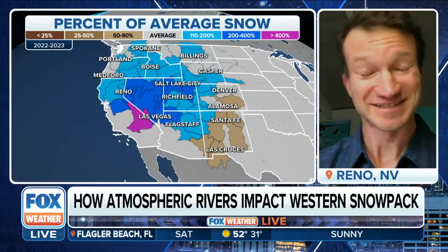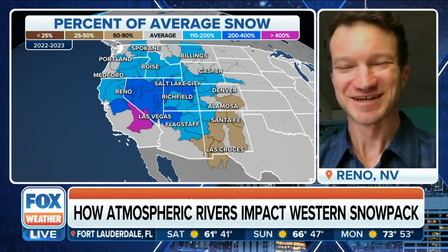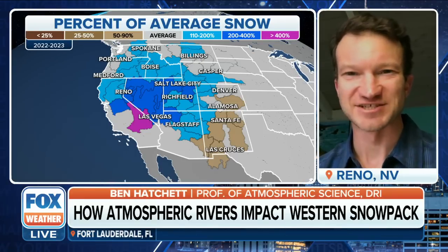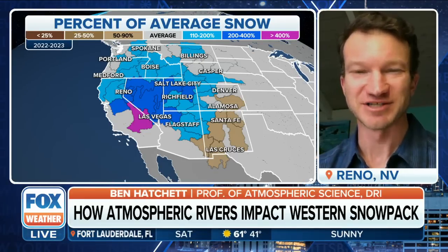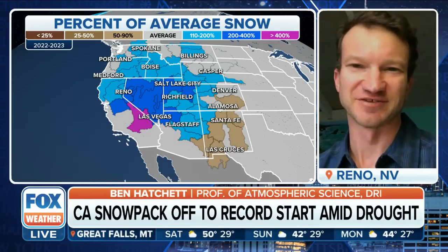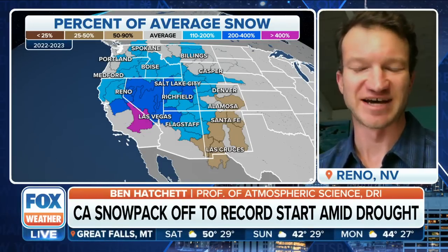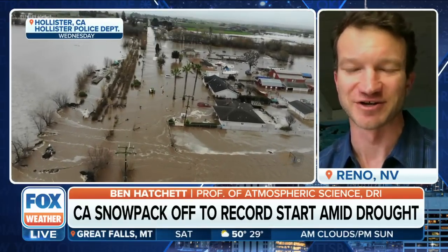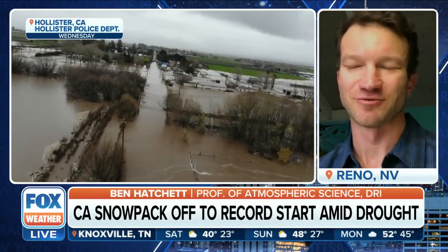Thanks for having me — it's always great to chat with you all. We're off to a fantastic start snowpack-wise throughout much of the central tier of the western U.S. — northern California, central California, Nevada, Utah in particular, as well as northern Arizona and western Colorado are all well ahead of schedule in terms of accumulating the winter snowpack that we rely upon to meet our water needs.